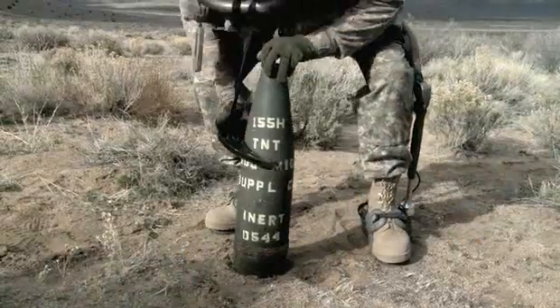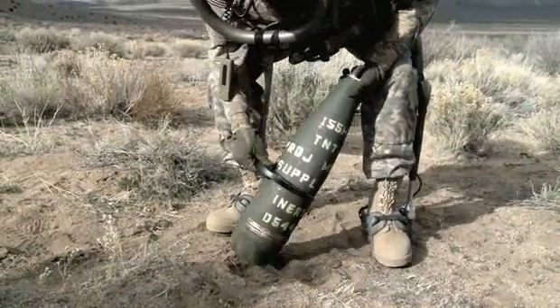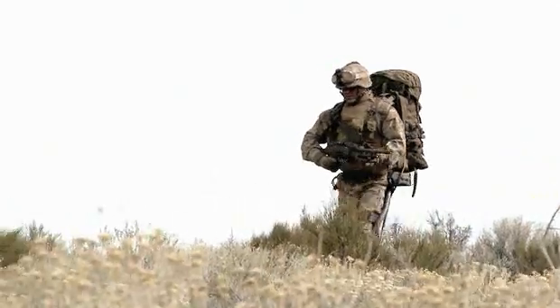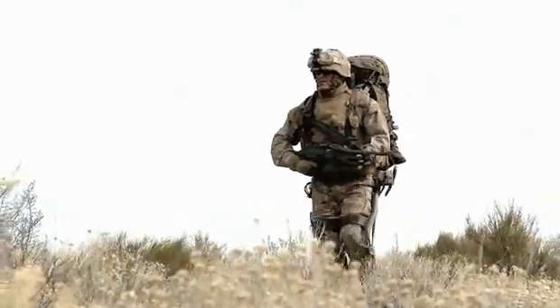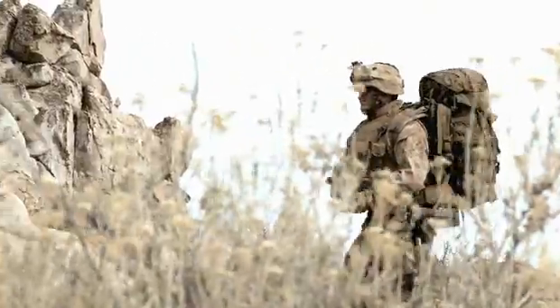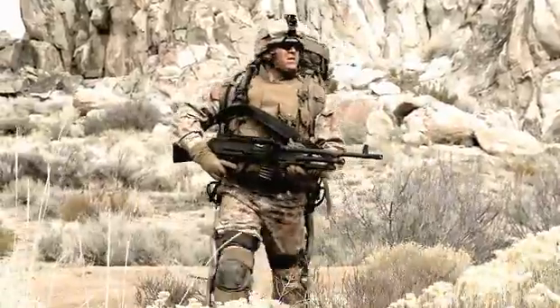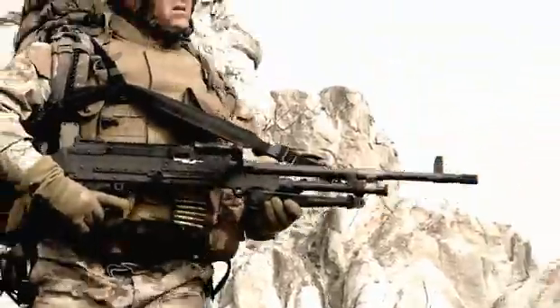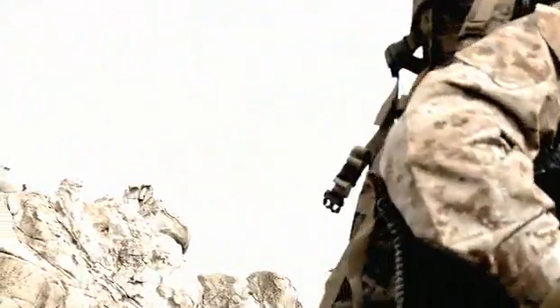We've also looked at attachments that allow users to carry weight not only on their back but also on the front. The exoskeleton will fit anybody between 5'4" and 6'2". The current system weighs 53 pounds, but it's pretty much unnoticeable to the user because what the technology does is it transfers its own weight to the ground in addition to the weight you're carrying.